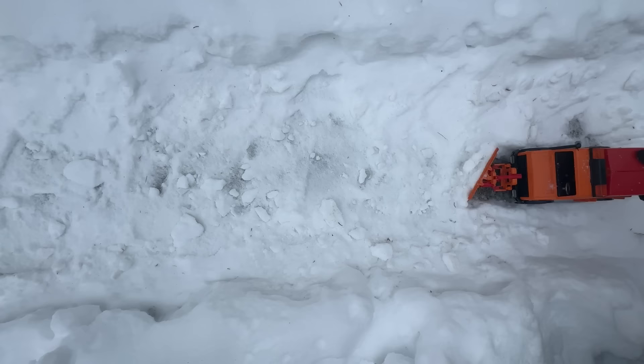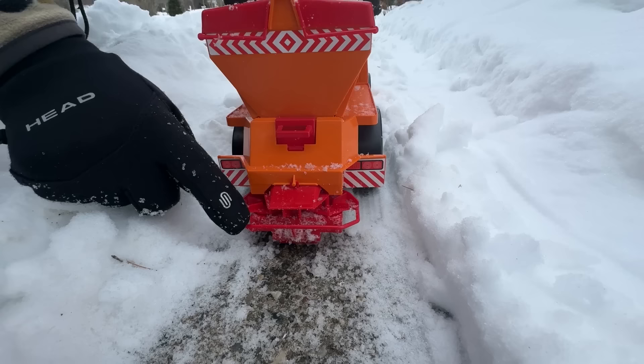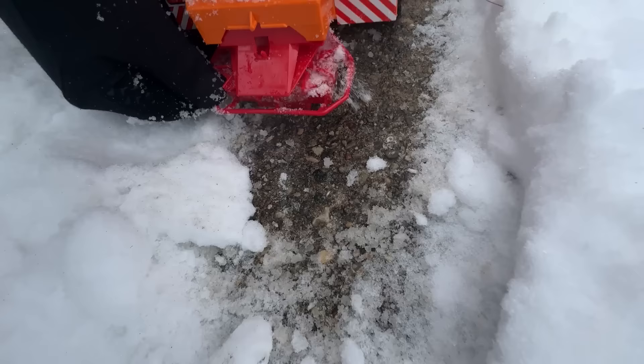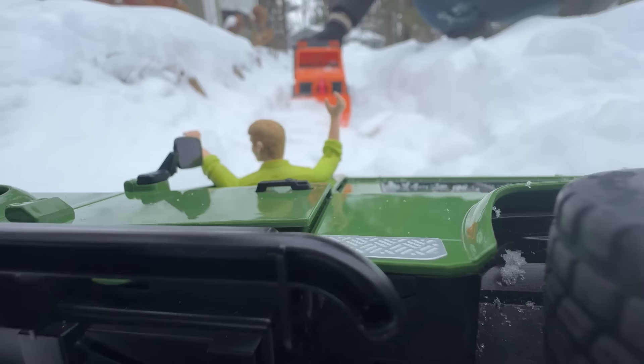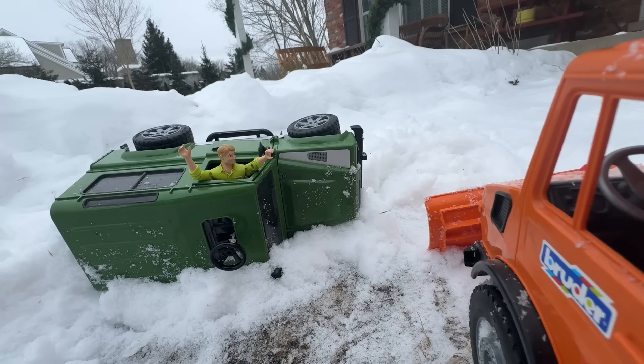Wow, he's doing a great job on the walkway! Let's start spreading salt too! The wheel on the back flings the salt to melt the ice! Now we're getting close to the wreck! Clear around the truck!